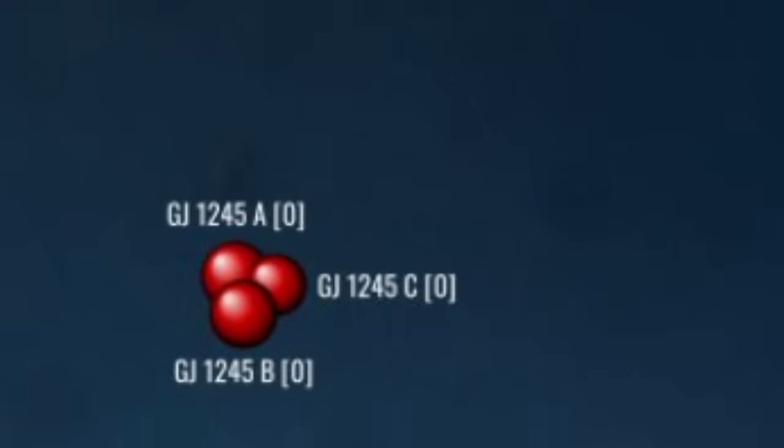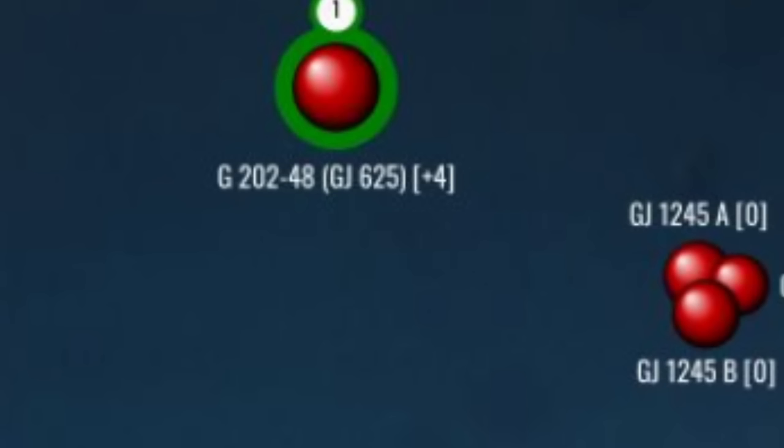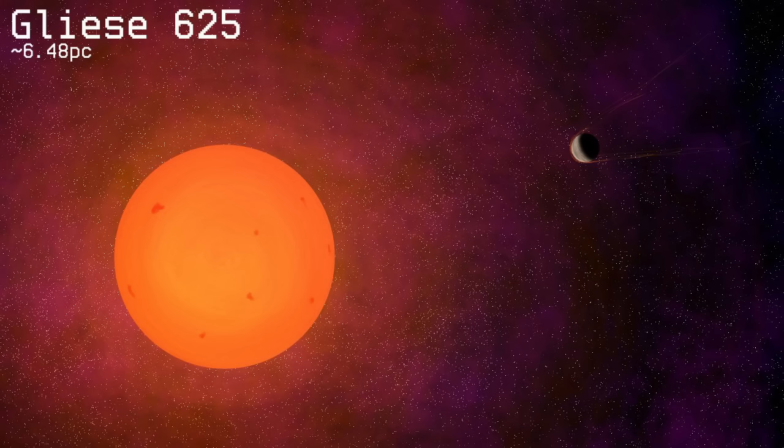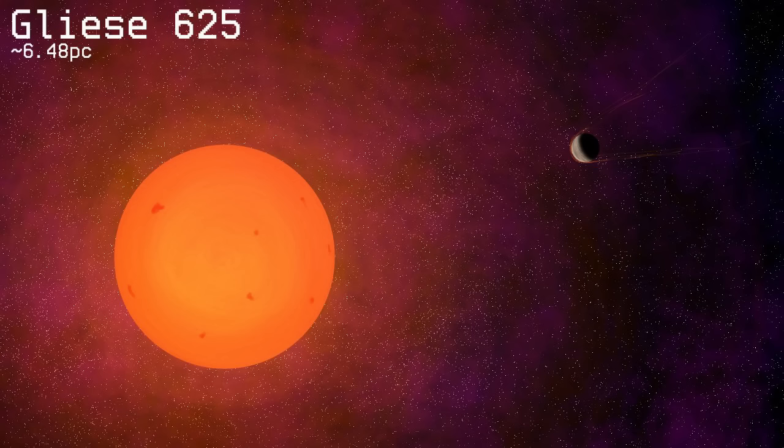Slightly rimward and four parsecs north, we arrive at Gliese 625, a moderately sized red dwarf about twice the size of Proxima Centauri. Unlike many red dwarf stars, Gliese 625 displays little flare or star-spot activity, and its relatively slow rotation at 78 days and low metallicity suggests it is older than the sun. In 2017, astronomers at the northern hemisphere's High Accuracy Radial Velocity Planet Searcher, or HARPS, detected what may be a planet just three times the mass of the Earth orbiting Gliese 625 in just 15 days.